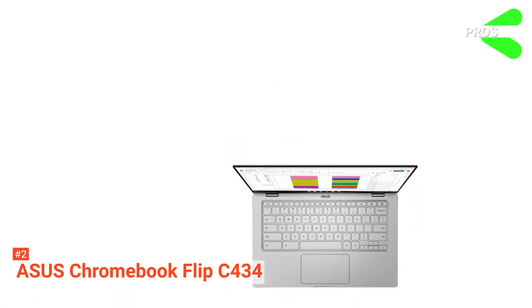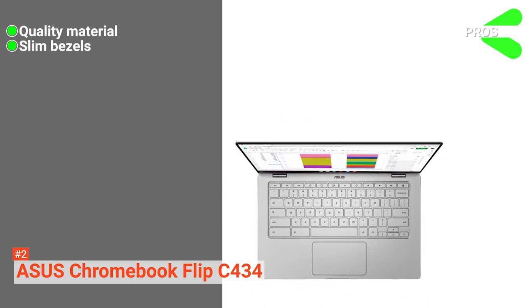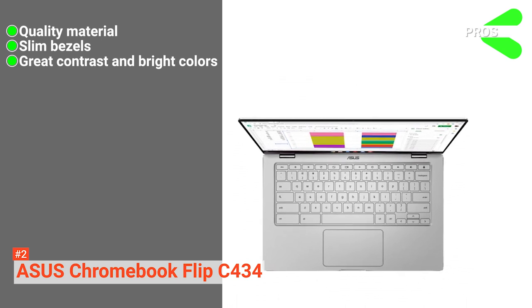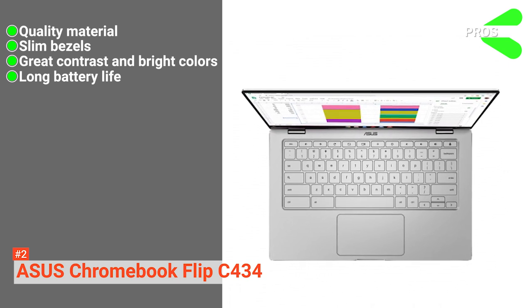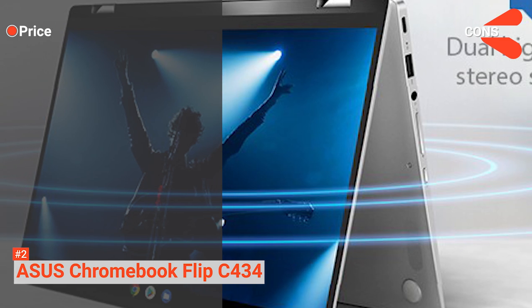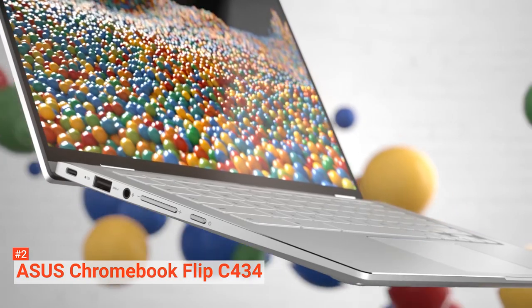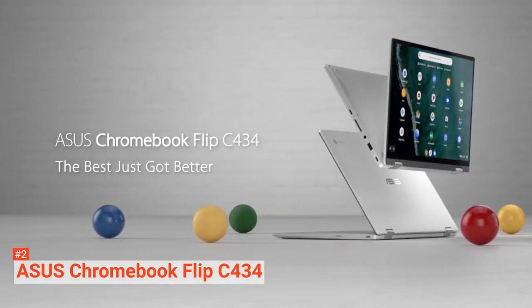Its pros are: it's slim and looks top quality. It has slim bezels and is equipped with excellent contrast and bright colors on the 14-inch touchscreen, and the battery life is impressive. However, the laptop's price is a bit overboard. If you are looking for a touchscreen laptop with a premium design, a vivid 1080p display, and all-day battery life, the ASUS Chromebook Flip C434 is your best bet.